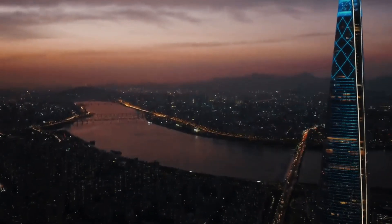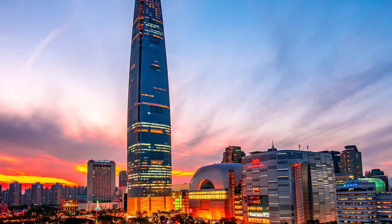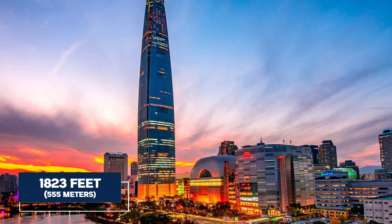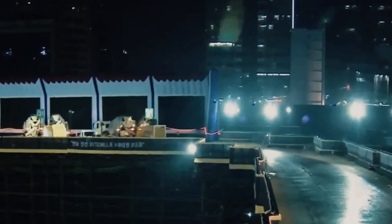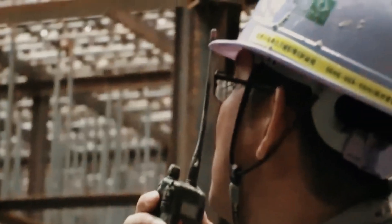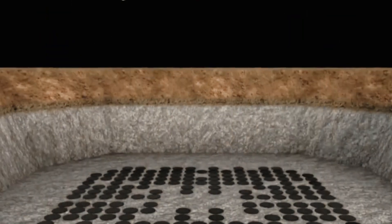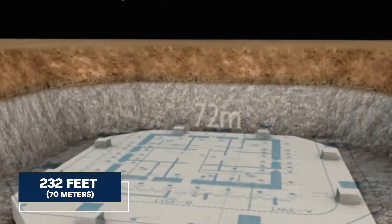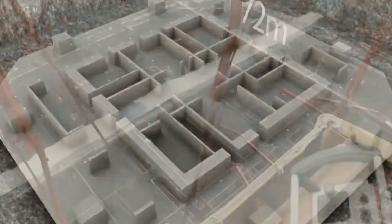In the heart of Seoul's ever-evolving skyline stands a towering enigma — Lotte World Tower, a marvel reaching a staggering 1,823 feet. Let's zoom into the engineering brilliance that makes Lotte World Tower not just a structure, but a testament to human ingenuity. Delving into the tower's foundation reveals a hidden world of reinforced concrete and steel, extending over 232 feet deep into the ground.